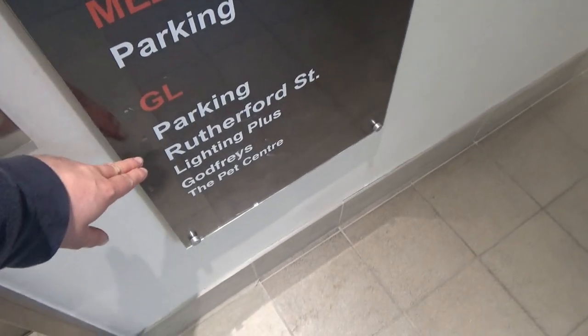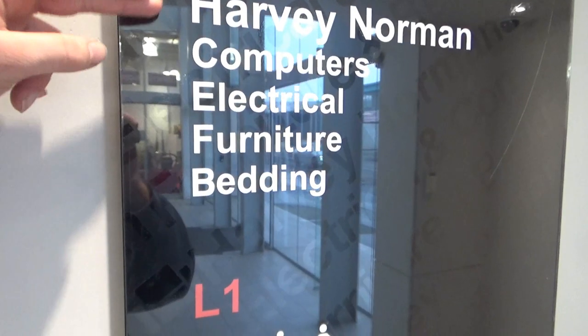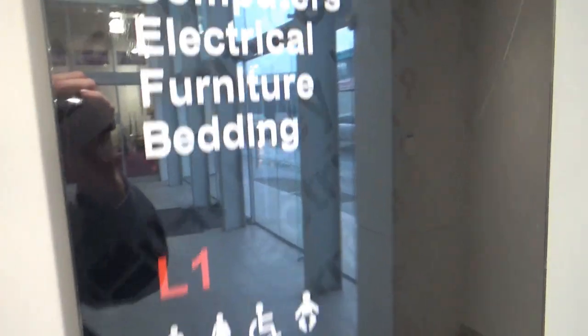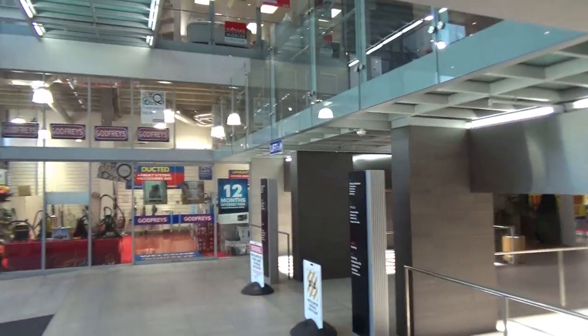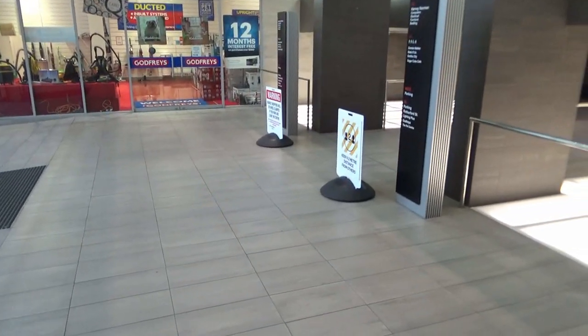There's parking and shops on the ground, parking on mezzanine, more shops on level 1, and then the Harvey Norman shop occupies the entire second floor. Very nice. There's the atrium, and that's it. Thanks.